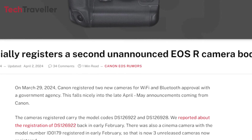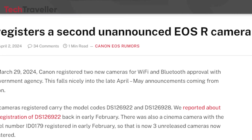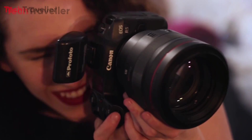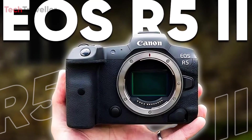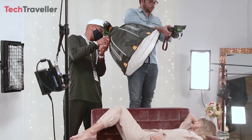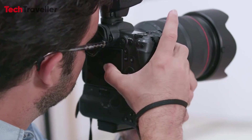These newly registered cameras are identified by the model codes DS126922 and DS1126928. The most anticipated cameras are likely the Canon EOS R5 Mark II and the Canon EOS R1, and we anticipate some form of announcement for both models by mid-May.